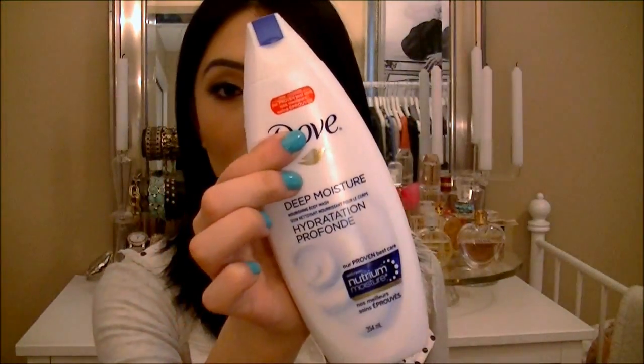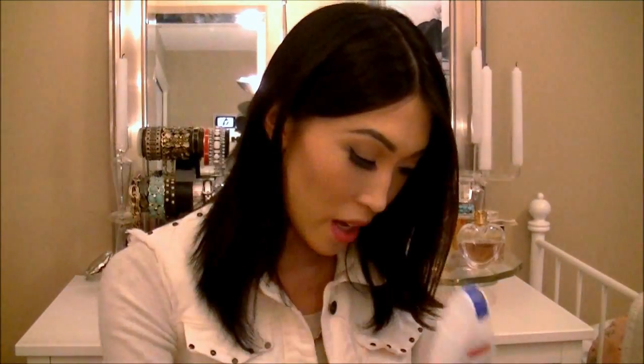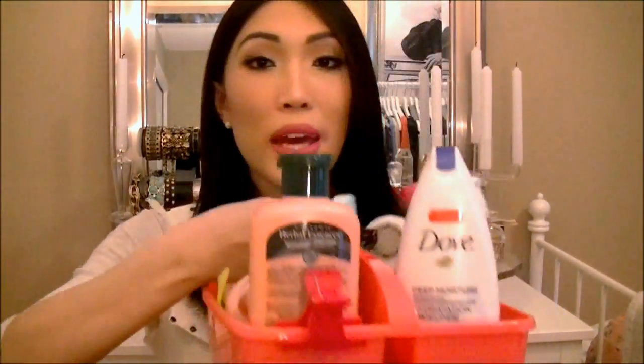Last but not least is the Dove deep moisture nourishing body wash. It comes in a bottle like this and I love it — makes your skin really soft. You know, when I don't want to smell like a fruit or a cake, I use this. Go Dove! And I also have these little pink clips that I clip my hair up with if I don't want to wash my hair that day.